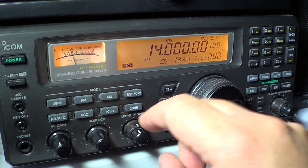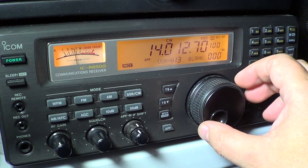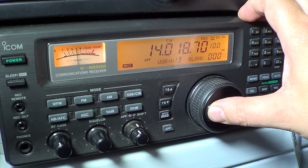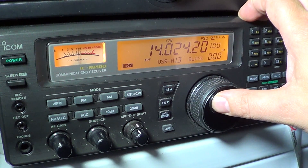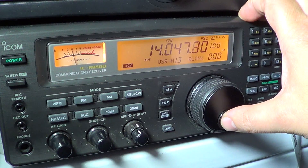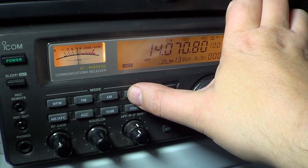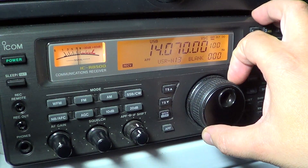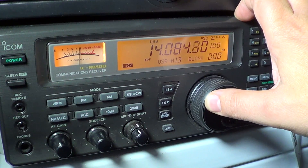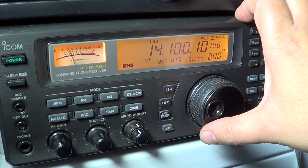First of all, the first part of the band is in CW mode. Starting at 14.07 is digital modes — radio teletype, PSK31 — lots of digital signals.